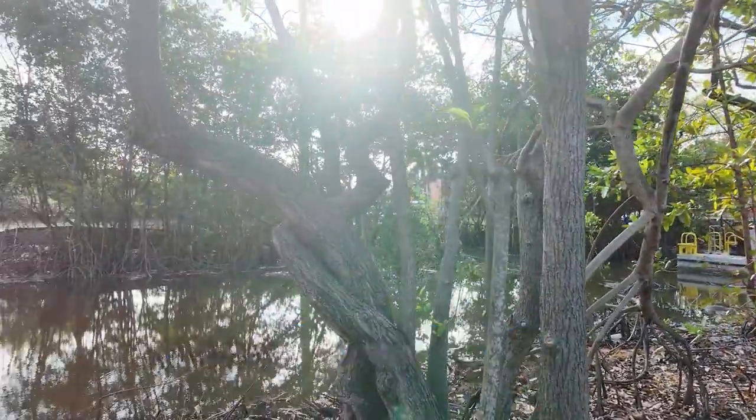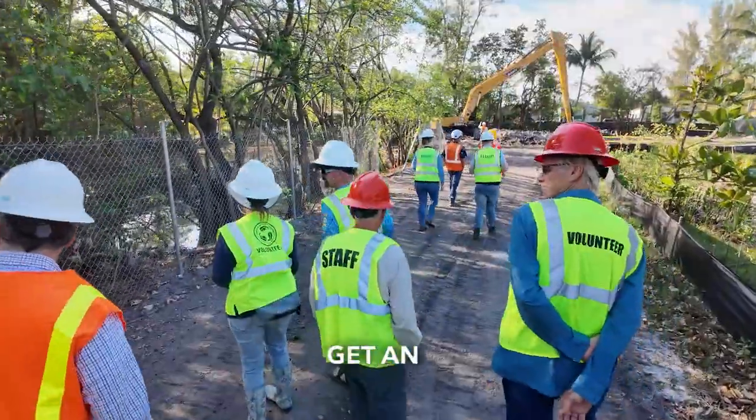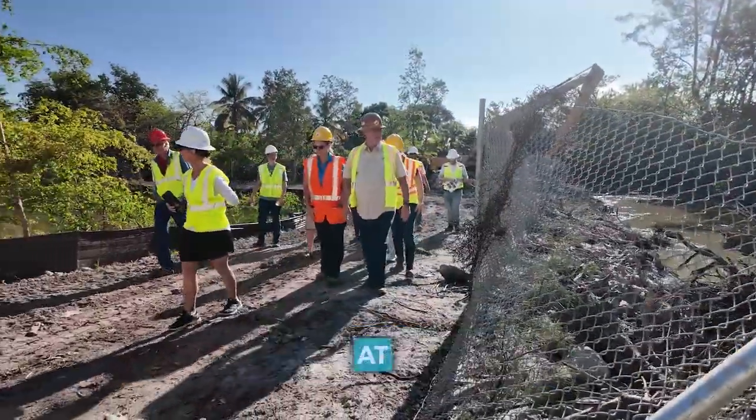If you were standing here before, you wouldn't have even been able to see across the creek. Edgewood neighbors get an up-close look at a new project to improve stormwater drainage at Osceola Creek.